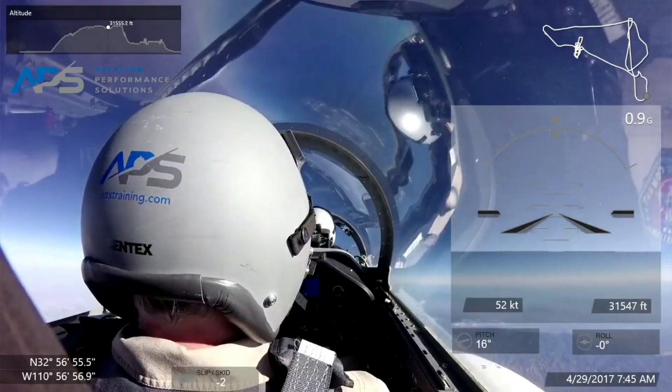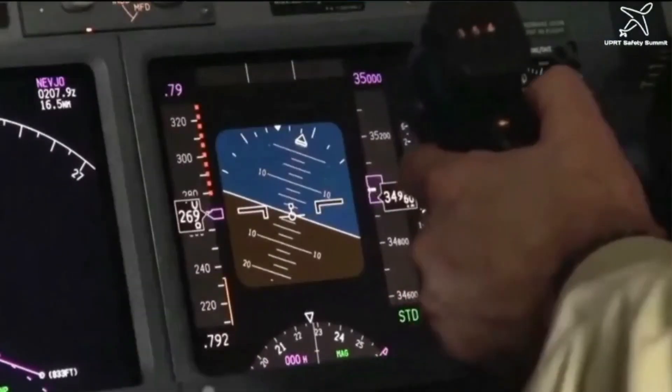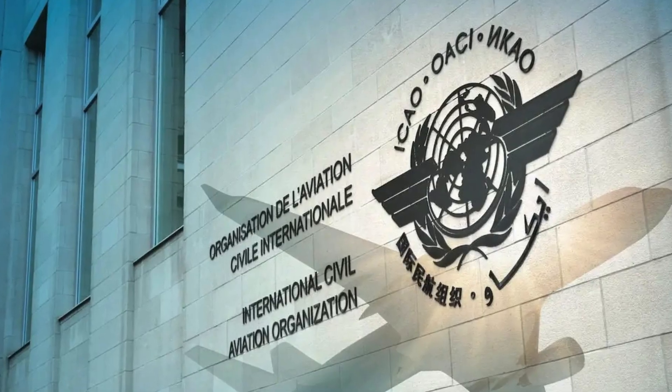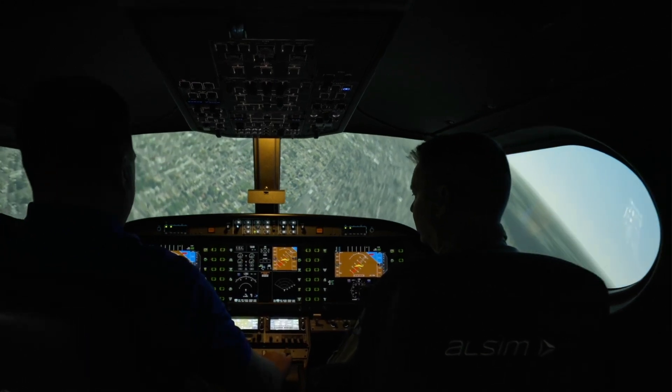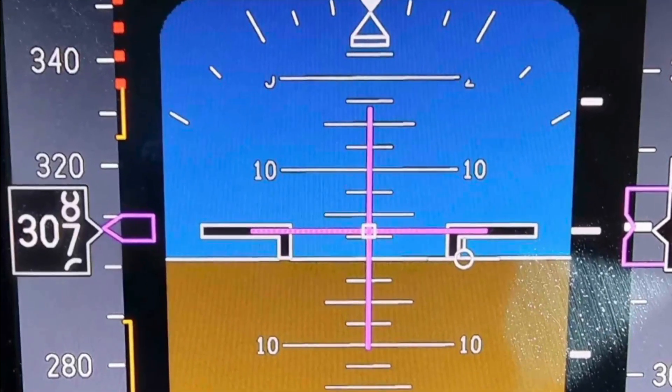In closing, the Challenger 604 event wasn't just a matter of procedural compliance. It was a scenario that demanded high-altitude handling skill, aerodynamic understanding, and measured control. While the wake encounter initiated the event, the structural failure followed as a result of aggressive recovery inputs. These findings, presented in the official report, remind us that legality alone does not guarantee safety. Precision, knowledgeable action, and patience — not panic — keep the crew ahead of the airplane and in control at altitude, and the traveling public safe. Know the envelopes, respect your margins, be aware of and train for the edge.